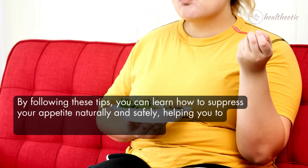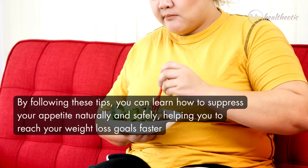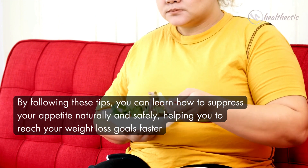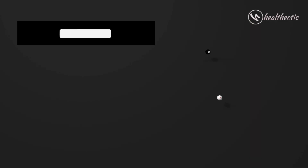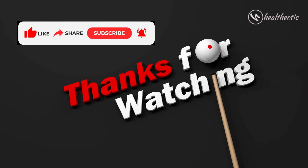So there you have it. By following these tips you can learn how to suppress your appetite naturally and safely, helping you to reach your weight loss goals faster. Thanks for watching and be sure to like and subscribe for more helpful tips for improving your health. Take care, bye!